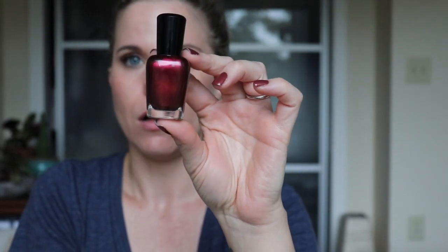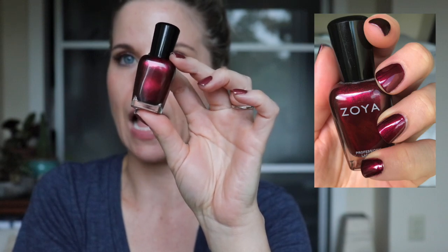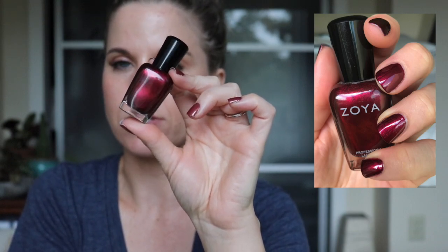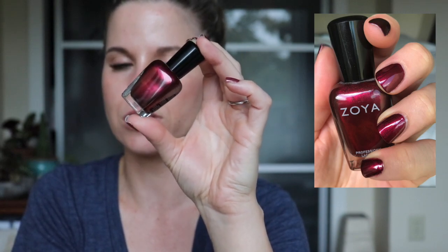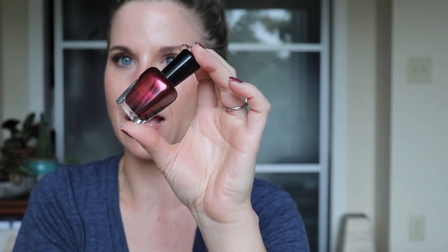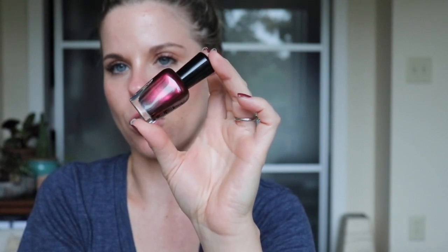My last polish is Blair — one of my very first Zoyas, and one that doesn't get talked about very often. I wear this almost all Christmas long. It's a beautiful metallic black and red that just looks like wrapping paper on the nails. It doesn't look as amazing in the bottle, but as soon as you put it on your nails it is so gorgeous. During Christmas time it's just like red wrapping paper on your nails — I love love love wearing this during the holiday season.